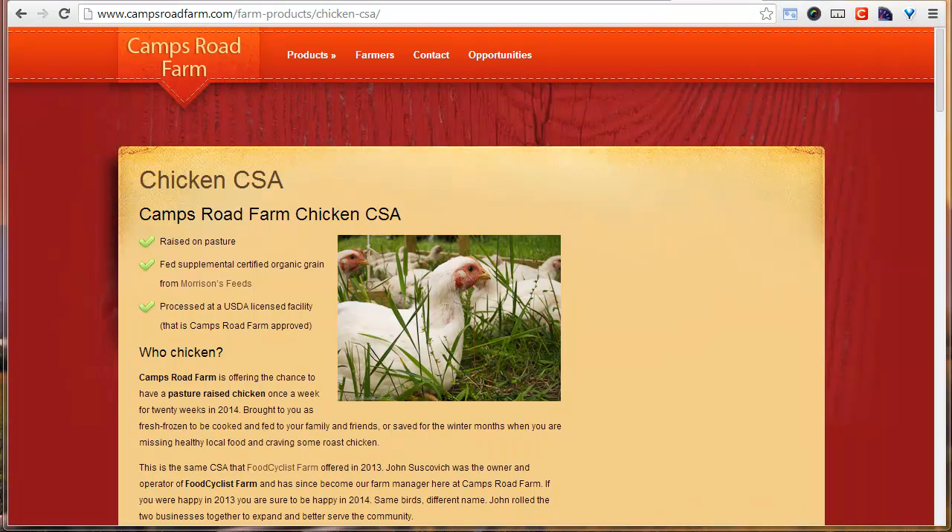Hey there, it's John Soskovich with farmarketingsolutions.com and it's day number five of my 100 days to sell out my CSA here on YouTube. I've been cataloging a video every single day on what I'm doing to sell out my CSA. This first week I've been concentrating on infrastructure — setting up my sales funnel so that as I meet new people or people find my material, they know where to go to find out more and to sign up for my CSA.